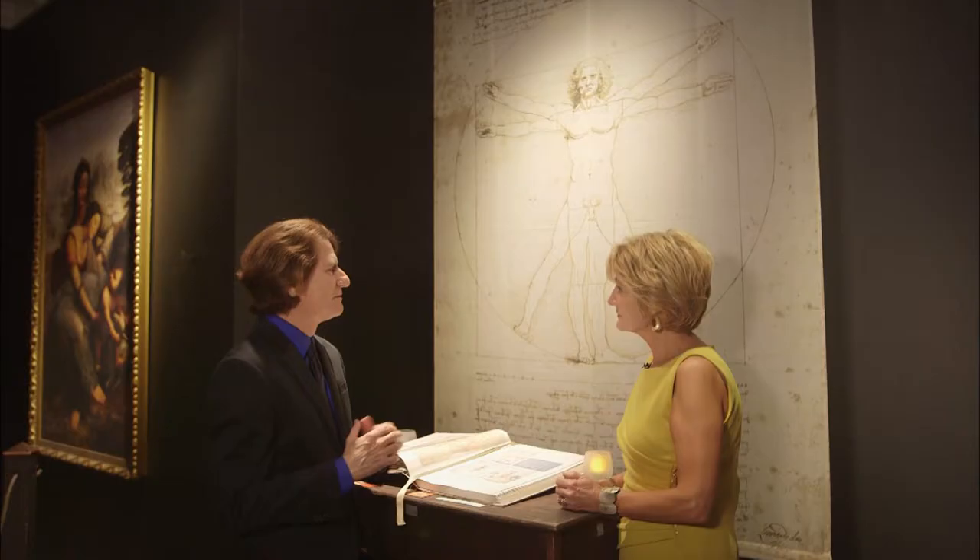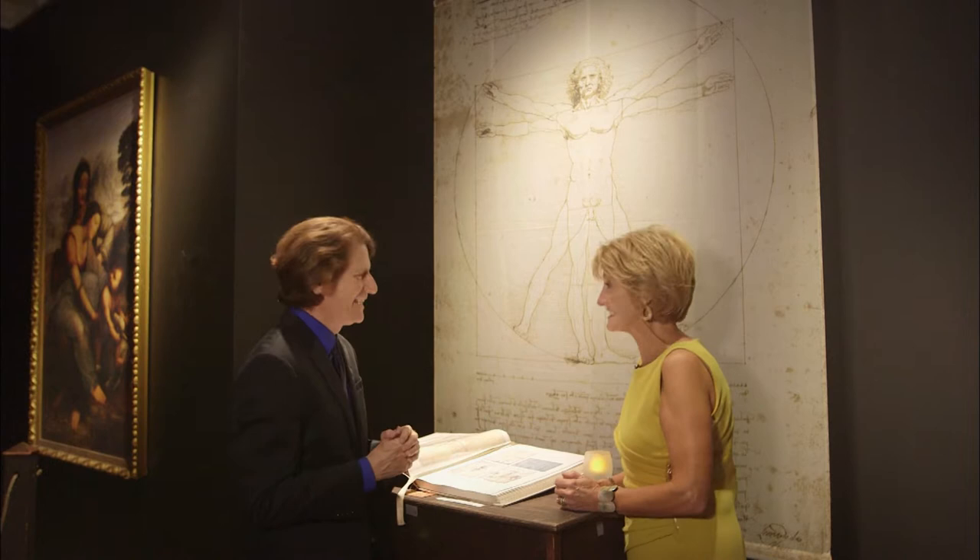The most interesting part about Leonardo da Vinci is that his best friend died at an early age, and he wanted to find out why. He actually performed an autopsy on his own best friend — he did many, many autopsies. That's toward the end of his life, when he left Italy and went to France, where he spent the last years of his life performing autopsies. He wanted to find out how the human body worked.